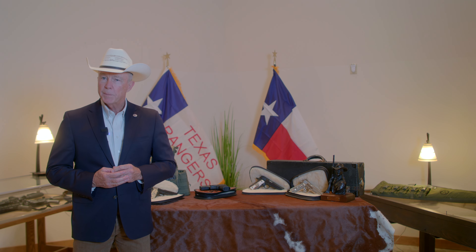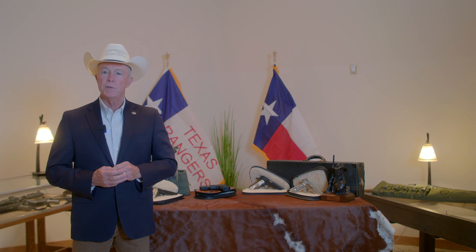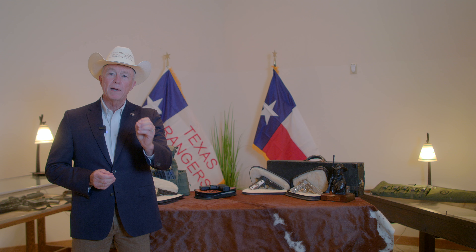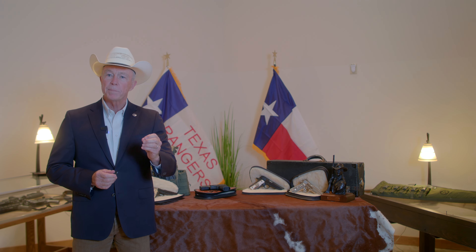Hello, my name is Matt Cawthon and I'm a retired Texas Ranger. We're coming to you today from the Texas Ranger Museum in Waco, Texas. You know, there are a lot of good videos out there about the historical weapons of the Texas Rangers. In this series of videos, we're going to talk a little bit more about the modern Texas Rangers and the weapons that they carry today.